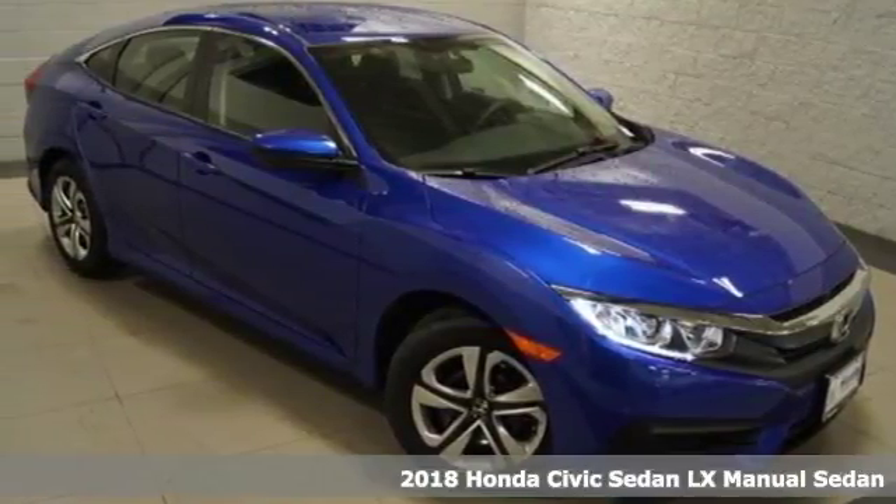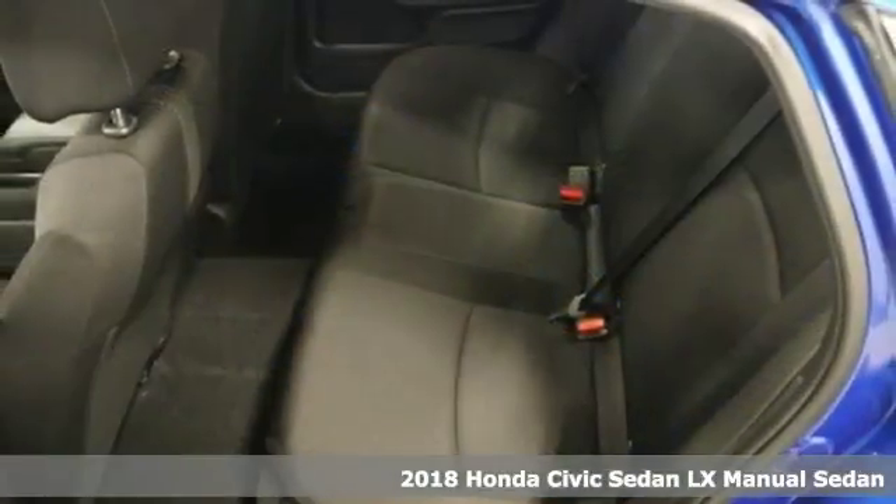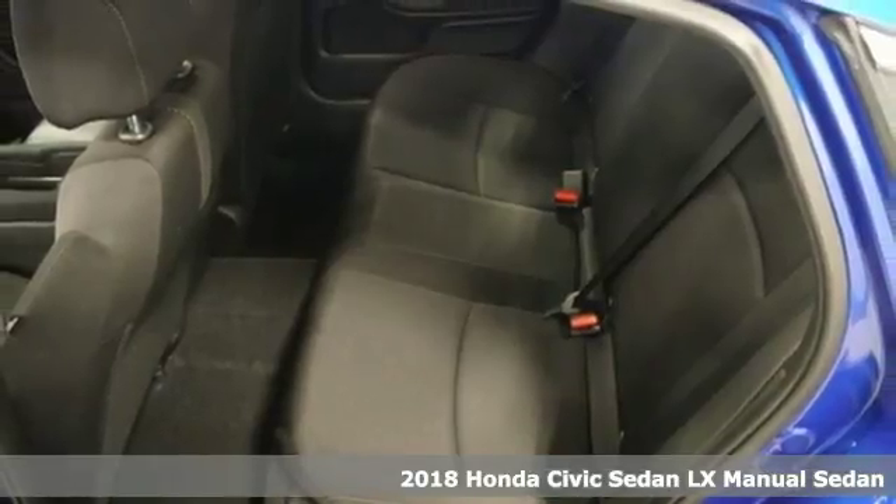It's a 2018 Honda Civic Sedan. Honda has a world-renowned reputation for reliability.